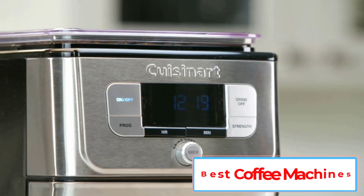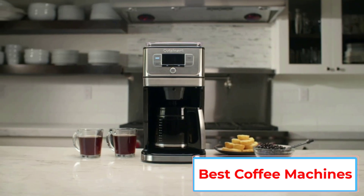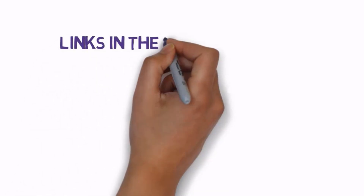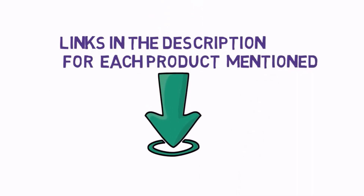Are you looking for the best coffee machines? In this video we will look at some of the 5 best coffee machines on the market. Before we get started, we have included links in the description, so make sure you check those out to see which one is in your budget range.